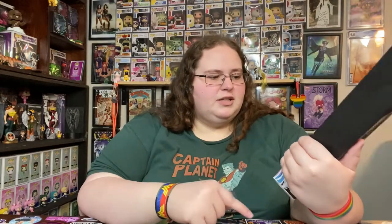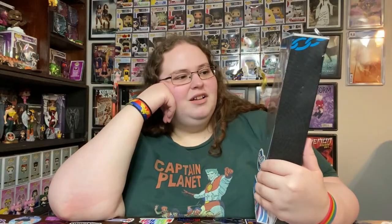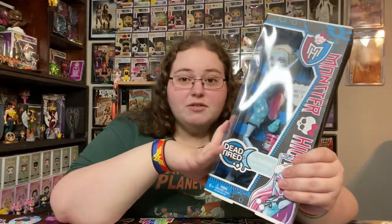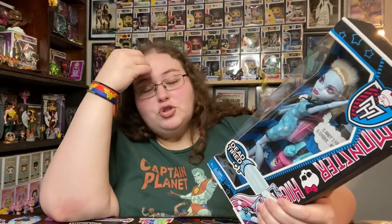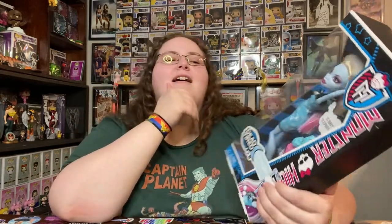I really wanted the Dead Tired line, which is a slumber party line, because I remember I was a Bratz girl — believe it or not, I was playing with Bratz dolls when I was a kid. They came out with a slumber party set and I remember having to beg my mother and my aunt to buy them for me. They'd say 'you already have those same characters,' and I'd say 'yeah but these are in their pajamas, I want them!' It took me so long to convince them, but eventually it happened.